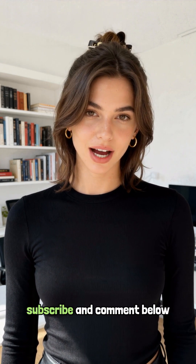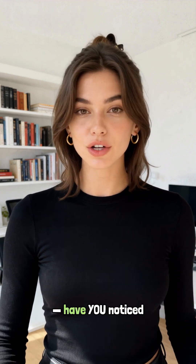If this helped, hit subscribe and comment below. Have you noticed a change in your belly button shape?